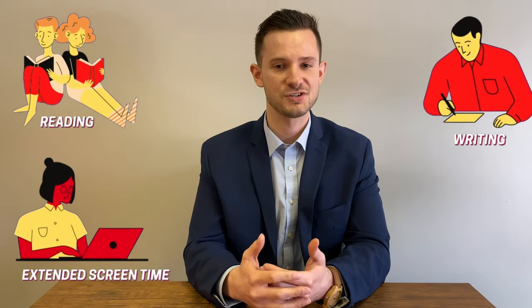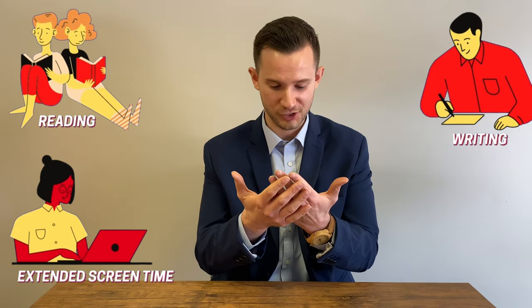Then about 100 years ago, everything changed. Kids started going to school, and in America it became mandatory. Everyone was learning how to read, to write, spending hours and hours of time with their eyes focused up close. So we have these eyes that are designed to see perfectly far away, where they're relaxed, but we're spending hours a day up close looking at books, homework. Now we're looking at screens more than ever.